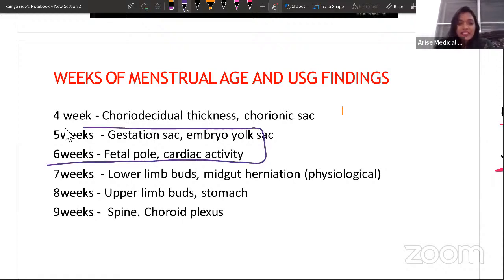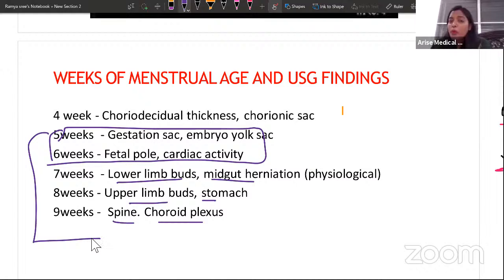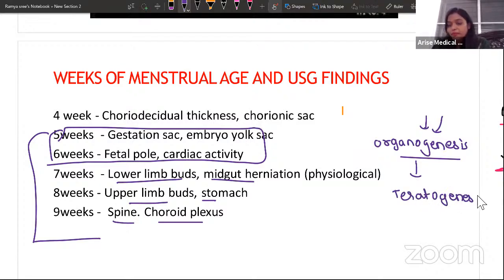By seven weeks, lower limb buds form and midgut herniation starts; by eight weeks, upper limb buds and stomach; by nine weeks, spine and choroid plexus. Most importantly, the period from five to nine weeks is when organogenesis is happening. During this time, any trauma or external agent can cause teratogenesis — that is the most important point to remember.